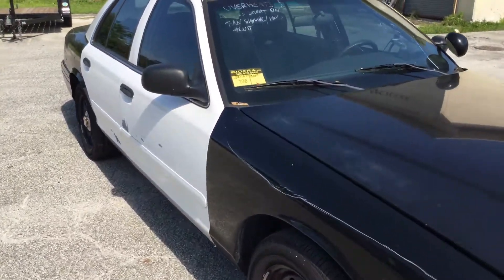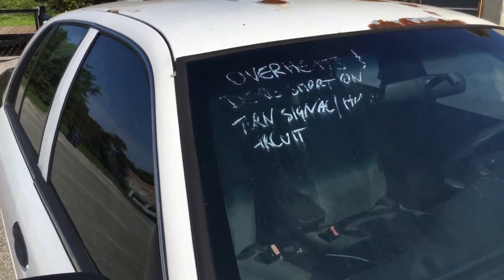There's a note on the windshield that says the car overheated and that there's a short in the turn signal.